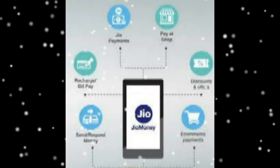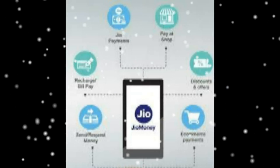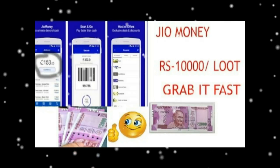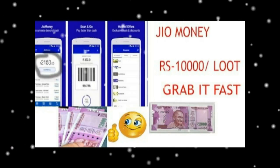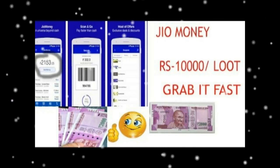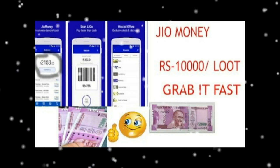You can find the full details here. Flat Rs. 100 cashback on electricity bill payment via JIO Money. JIO Money is providing flat Rs. 100 cashback on your first electricity bill payment made via JIO Money app. Offer valid till 31 August 2016. Full details here.